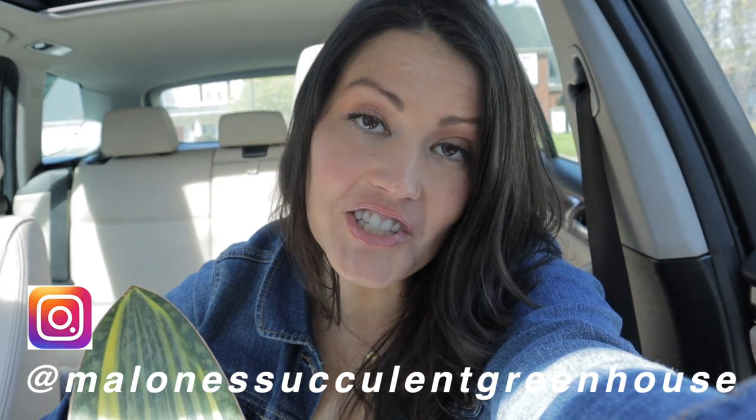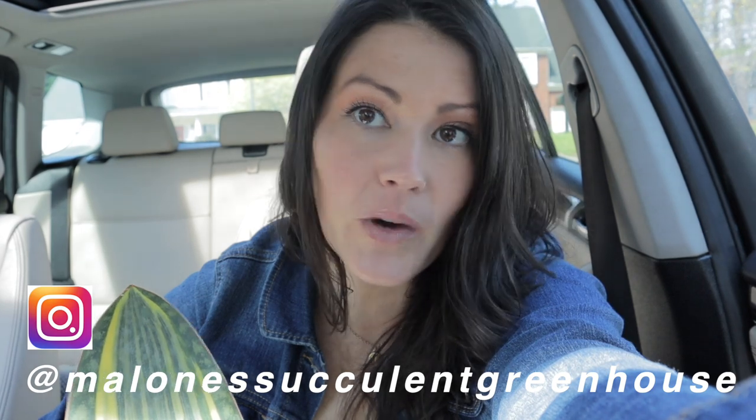Thanks for watching, guys. I hope you're all doing really well and staying safe out there. I will see you soon — have a great day!